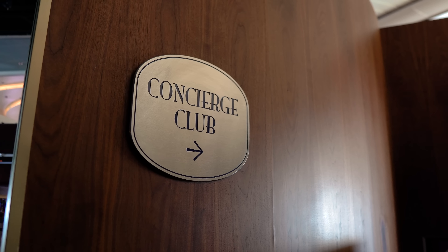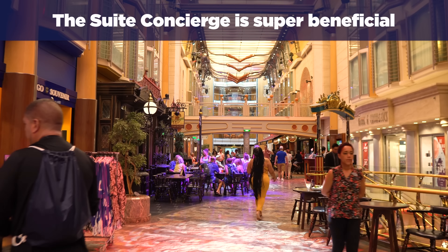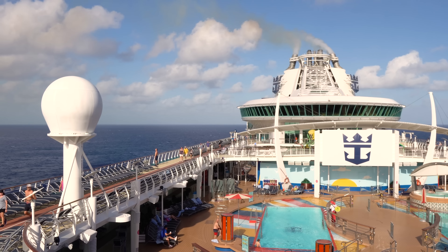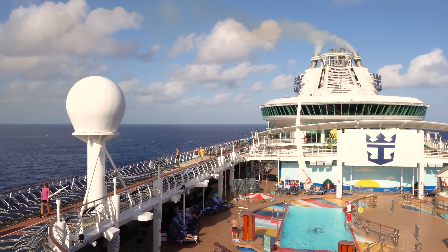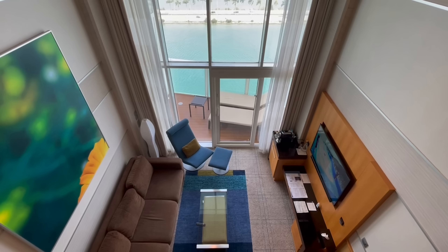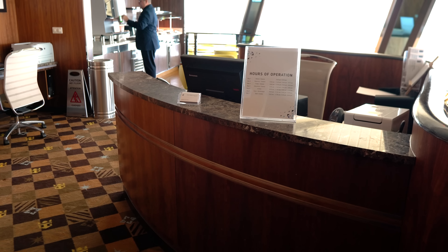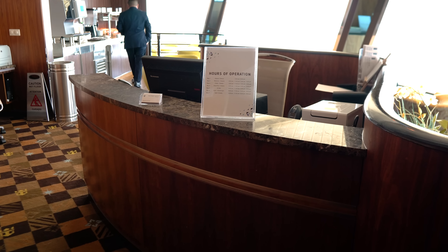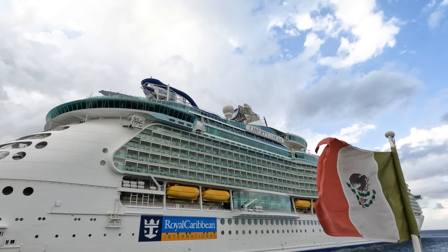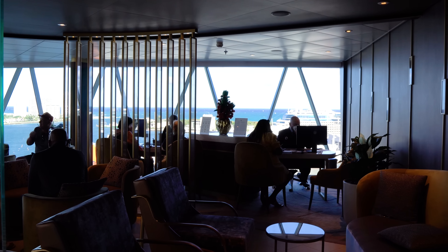The first thing I learned was that the suite concierge was super beneficial. He contacted us before the cruise to provide helpful information and was always available on board whenever I had questions. When people book a cruise and look to stay in a suite, they often get overly obsessed with the room but overlook the suite concierge — one of the most helpful people on the ship. This person is your own personal guest services and can do a lot to make your cruise better.